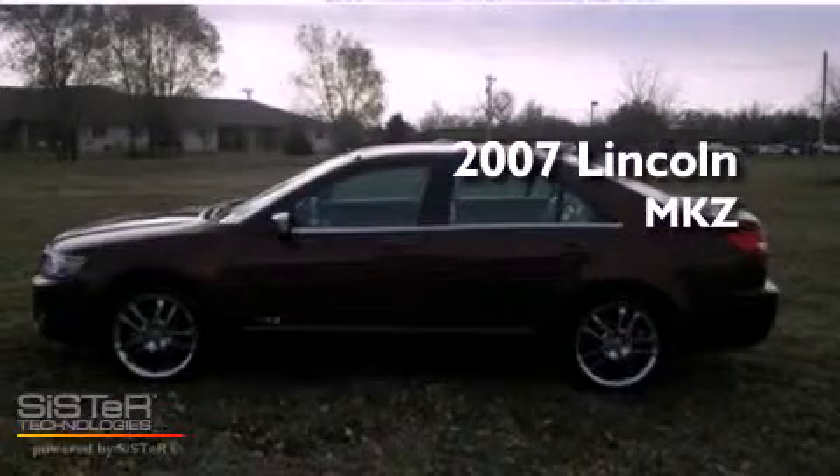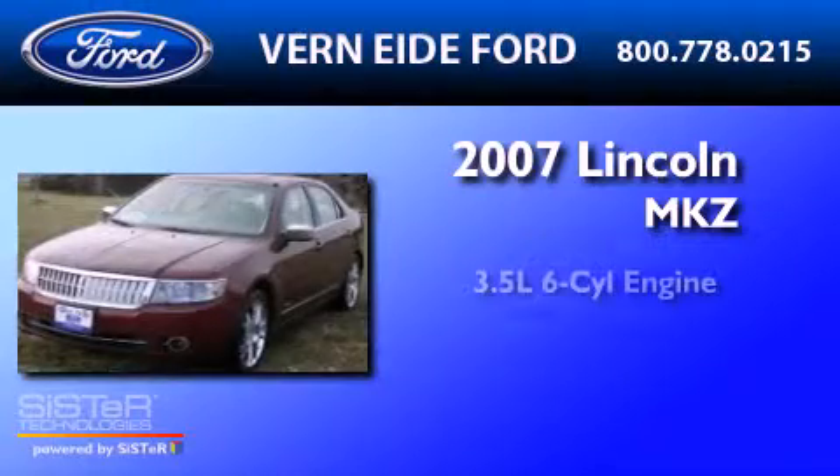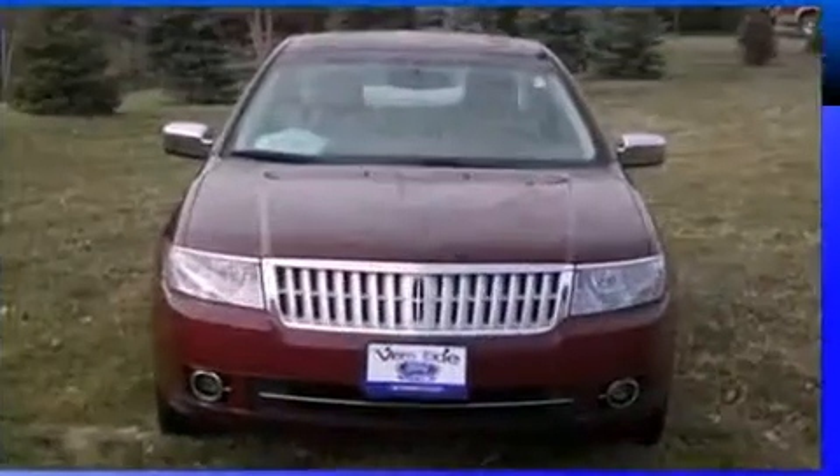This is a certified pre-owned 2007 Lincoln MKZ. It has a 3.5-liter 6-cylinder engine, a 6-speed automatic transmission, and all-wheel drive.